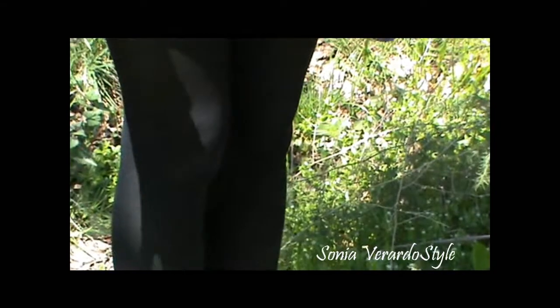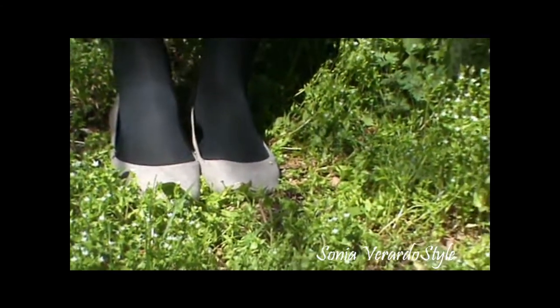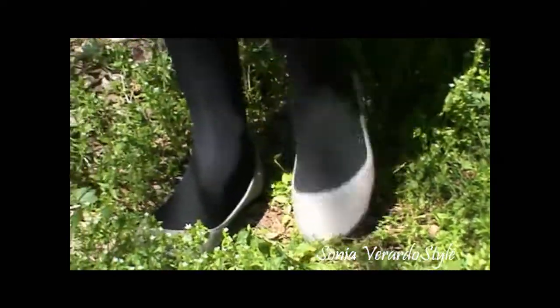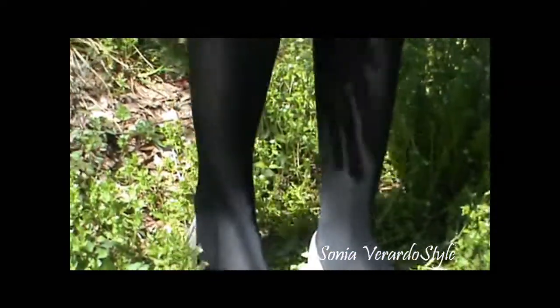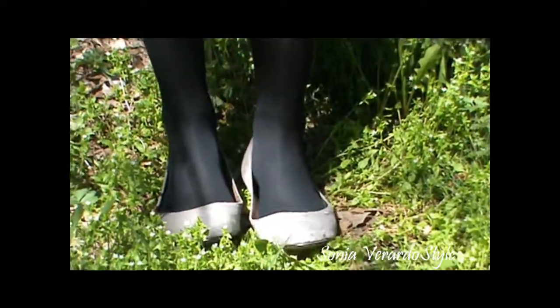My tights are simple black tights from H&M. My little ballet flats are this gray suede-like material and I actually got them at my local supermarket for only 3 euros — they were on a special offer, so that was amazing.